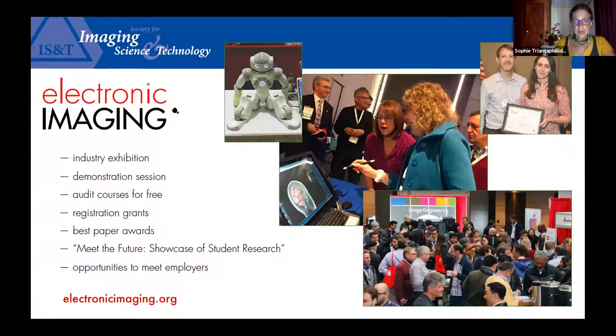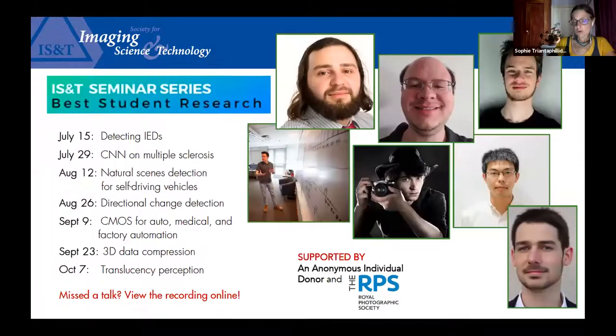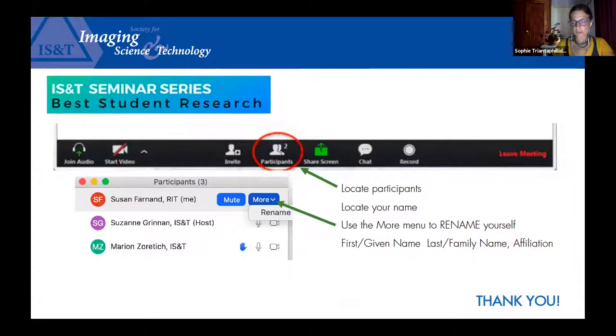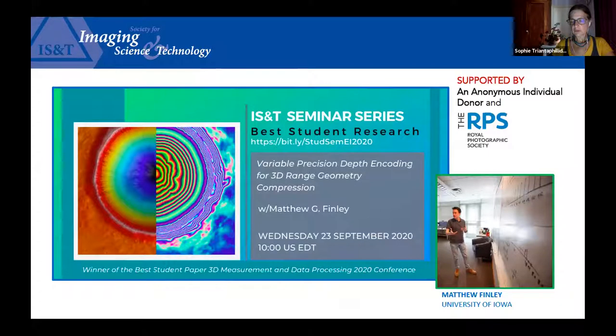Now on to today. Our goal for this seminar series is to engage you all in a discussion after the talk. We want everyone here to feel part of the conversation, so please take a minute to rename yourself on Zoom. We would also like if you could turn your camera on after the talk during the discussion time. It gives me great pleasure to introduce Matthew Finney, a graduate research assistant in the HoloReality group at the University of Iowa, working towards his PhD studying applied image and signal processing.